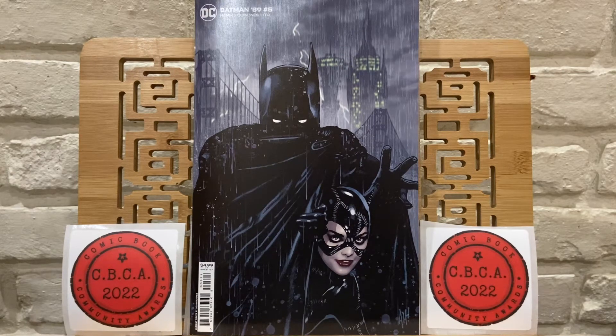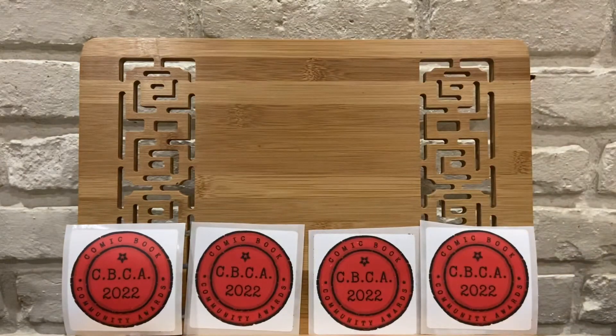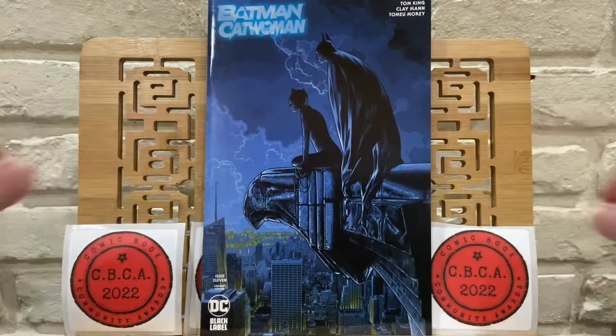Up first you can see here is Batman 89 number 5. I have not read this story and I know it's been quite some time since we've seen a new issue — issue 4 I'm pretty sure came out maybe two months ago. Then up next we have another Batman, Batman Catwoman number 11.